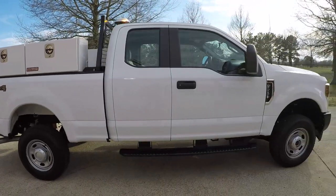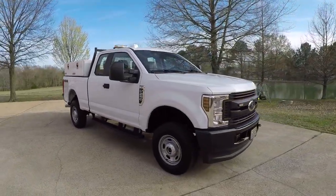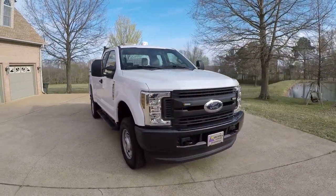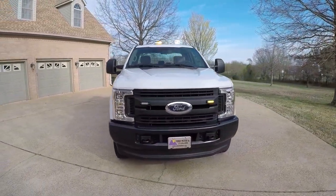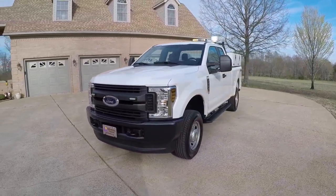It is a four-wheel drive. It's got the reliable 6.2 gas engine — plenty of power and easy to maintain. Burns cheap gas instead of diesel, so it costs a lot less up front.